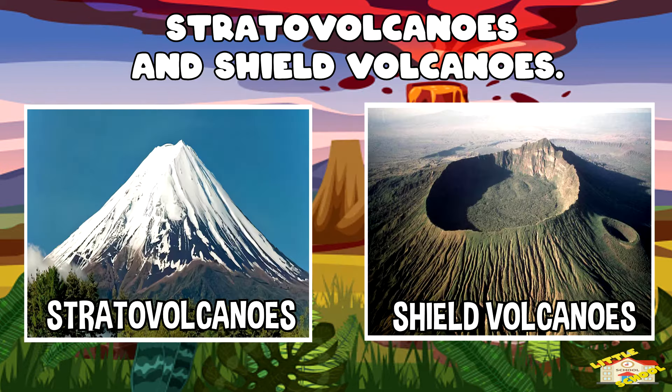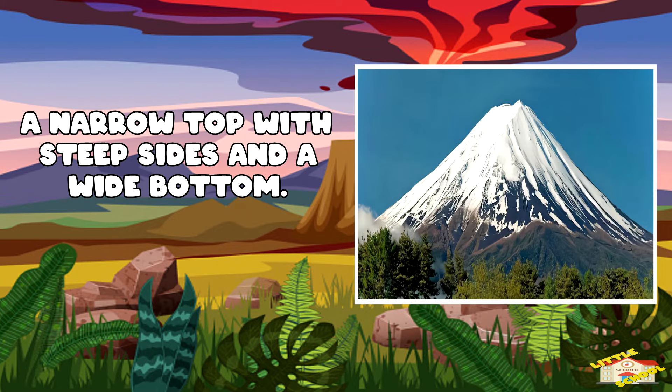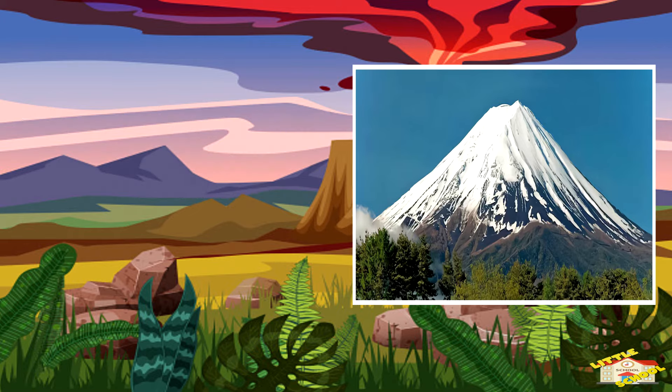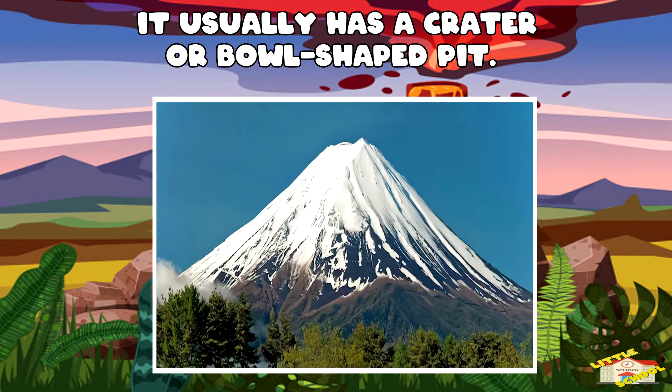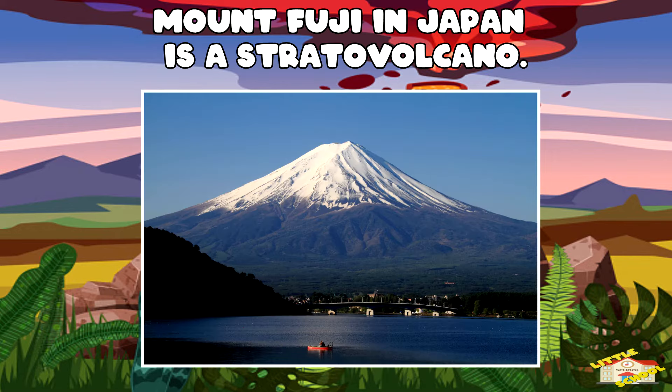The two most common types are stratovolcanoes and shield volcanoes. Stratovolcanoes, also called composite volcanoes, are mountains shaped like cones. They have a narrow top with steep sides and a wide bottom. A crater or bowl-shaped pit usually lies at the top. Mount Fuji in Japan is a stratovolcano.